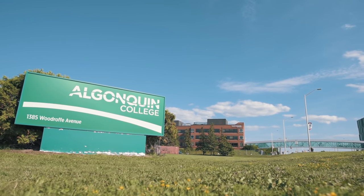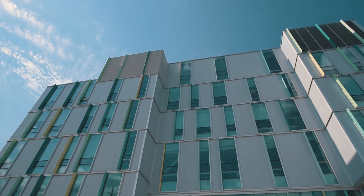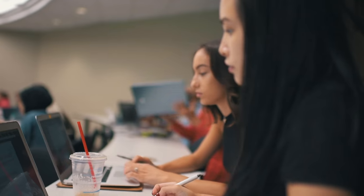Algonquin College is one of the leading colleges in Canada. What I like most about the Siemens microgrid project is that it provides a work-integrated learning opportunity right here on campus for the students in the energy management program.